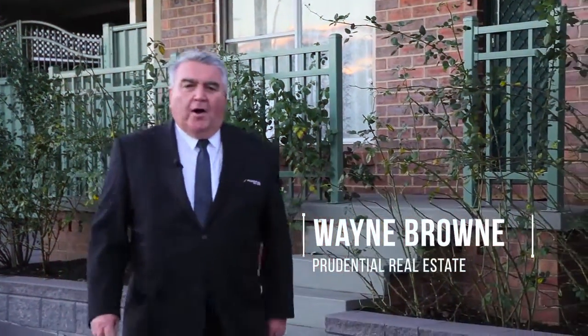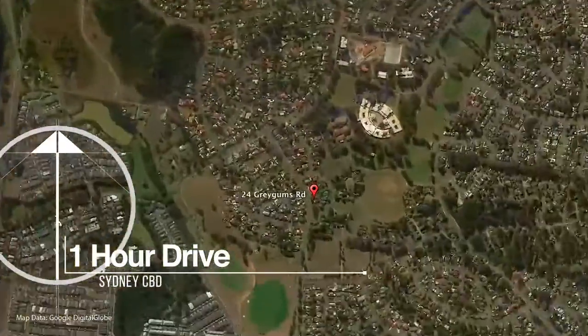Every now and then in real estate you come across a little gold mine built for comfort, not for speed. I'm Wayne Brown from Prudential Real Estate. I'd like to walk you into 24 Grey Gum Road in Cranebrook. Come on in, let's have a look.